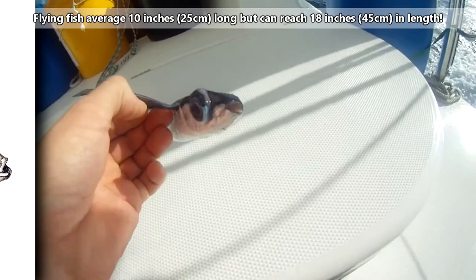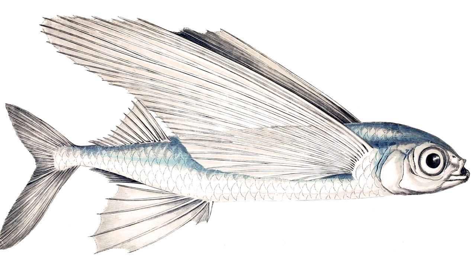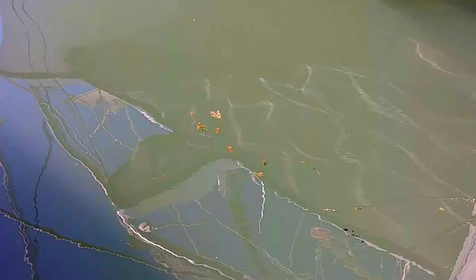We say wings as a loose term, as the wings on flying fish are actually fins. Two-winged flying fish have enlarged pectoral fins that may reach back to the tail fin in some species. Four-winged flying fish also have enlarged pelvic fins to help provide them lift while in the air.